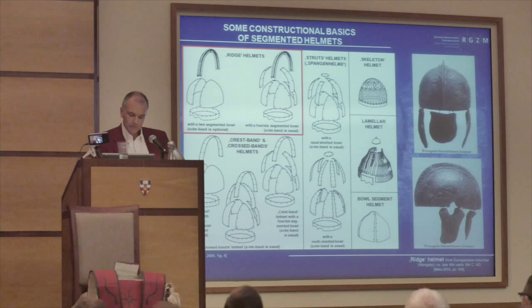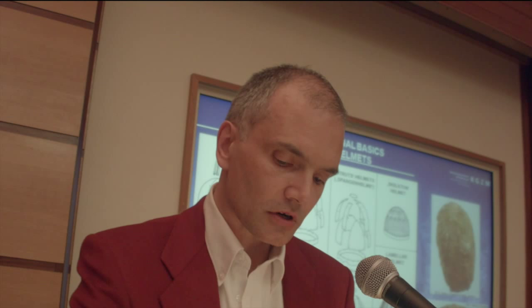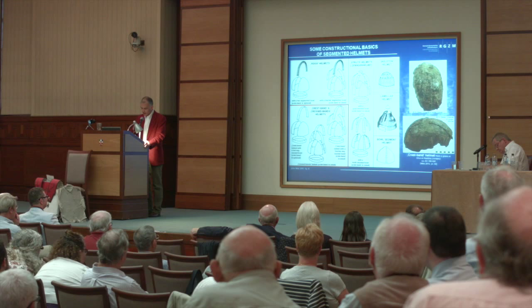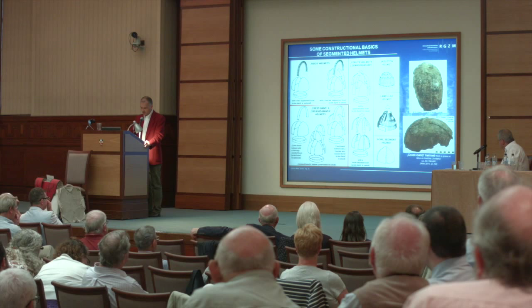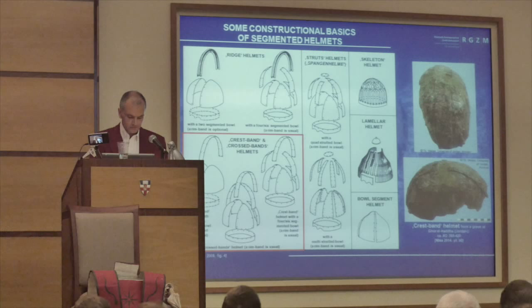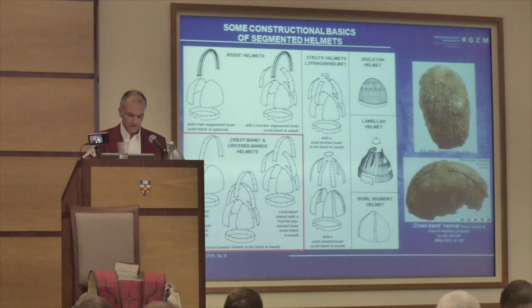The ridge stabilizes the sheet, and sometimes, depending on its design, it can also be seen as an additional protective element against strikes from hostile weapons. Closely related to the ridge helmets are the so-called band helmets, or better, crest band helmets, on which only the corresponding embossed ridge is absent. The main connecting element is just a flat metal strip running from the forehead to the neck. Sometimes that crest band is rectangularly crossed by a similar strip which runs over the helmet's top from ear to ear. In such cases we speak of a crossed band helmet.